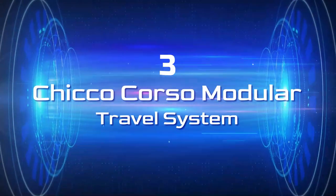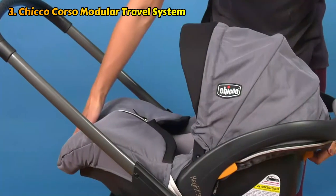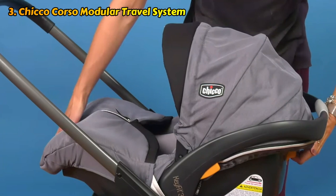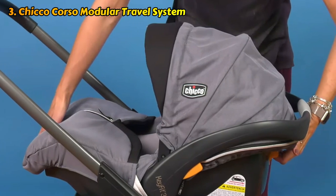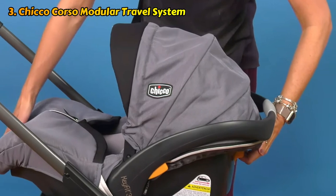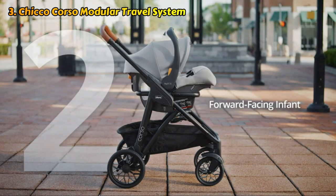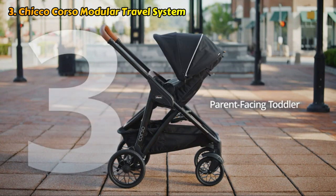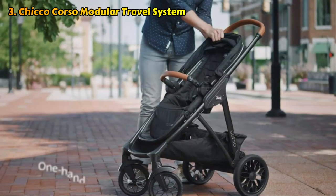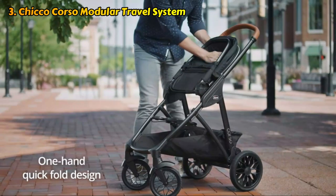We are going to number three, the Chicco Corso Modular Travel System. With Chicco's most recent travel system, you can remove the standard stroller seat entirely and simply slide the KeyFit car seat around on the frame to save weight and space. Either turn the car seat in your direction or out toward the road. When you're ready to use the stroller seat, it may also be positioned to face either forward or backward. The stroller can be folded swiftly with one hand, and once folded, it stands up for storage.